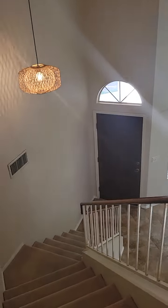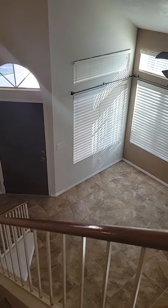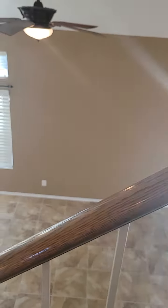Give you a good look of the entry and the main living area. All right, let's check out downstairs.